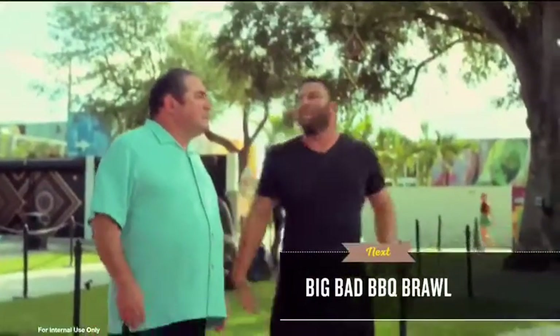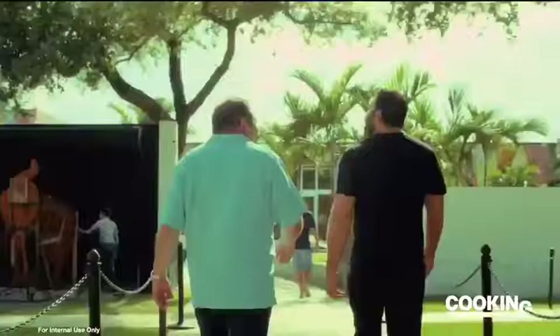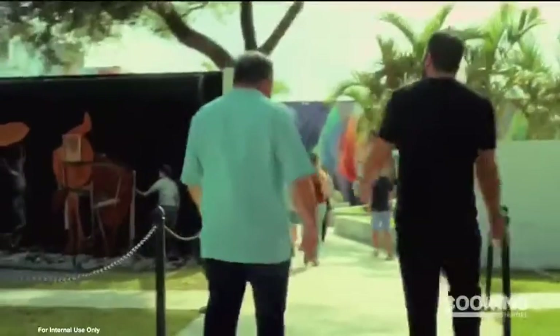Everywhere you look, the vibe, the energy — it's so cool. You want to go one more over? Come on. I just moved these people from room to room to room. I love it.